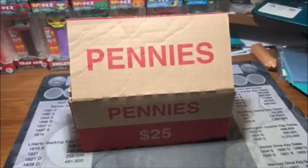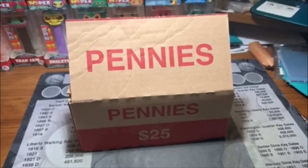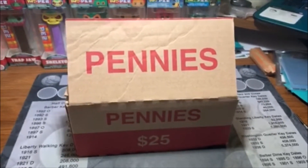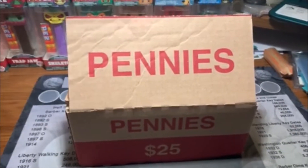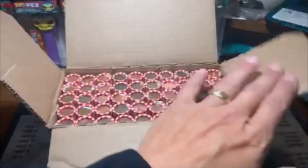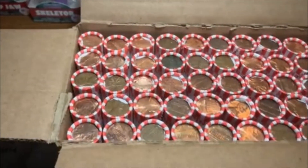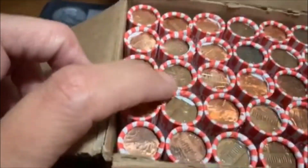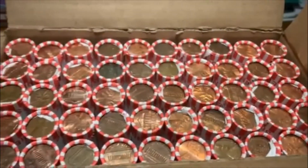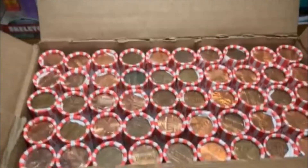Hey guys, how's it going? Barrett back here and it's time for a penny box. Before we get started, please hit that subscribe button, that like button, and that notification bell so you know when I got videos being posted. Hopefully you enjoy these hunts. I open this up, make sure we are circulated, and you can see the only notable ender is a Canadian. But other than that, we're going to have to open them up, so let's get to it.